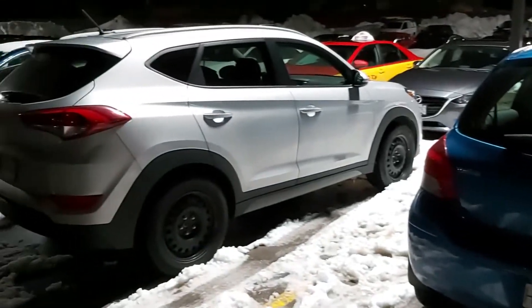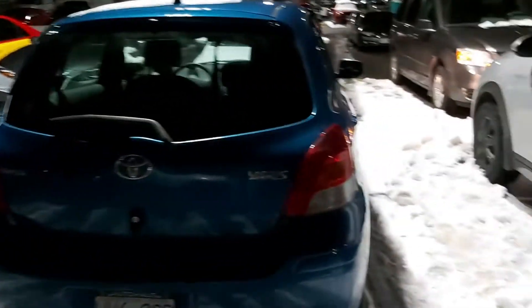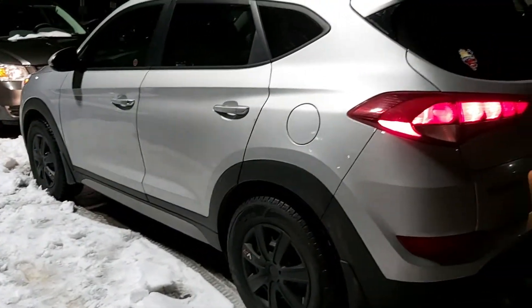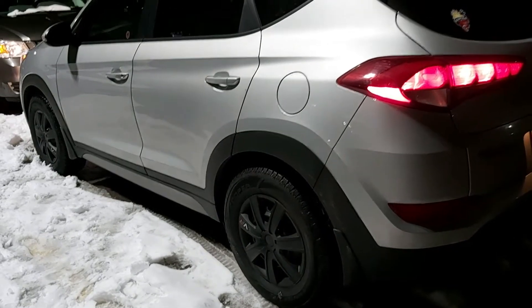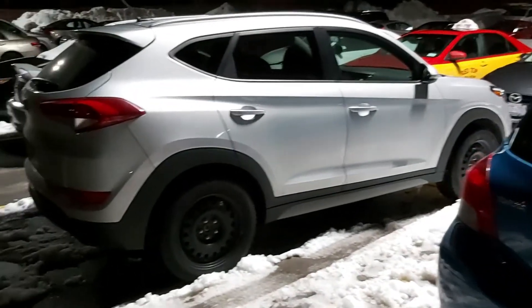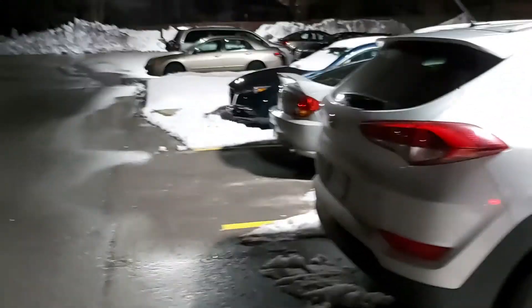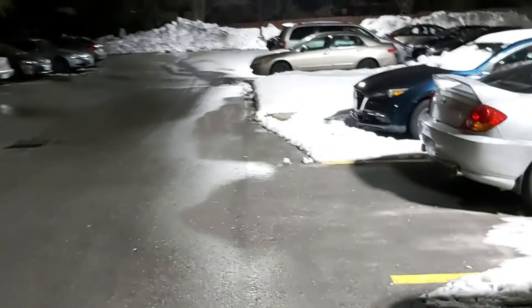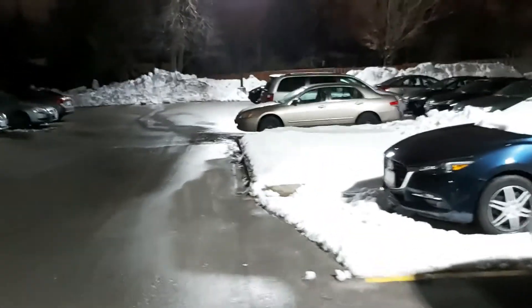Two vehicles down there's one that's identical — same year, same color. There are subtle differences: mine has some wheel covers, mine has a Philippine sticker on the back window. The other one doesn't. So sometimes I head for the wrong car and I end up wiping the snow off the wrong car before I go to start up.